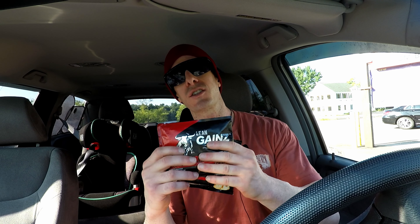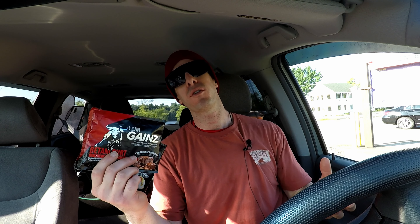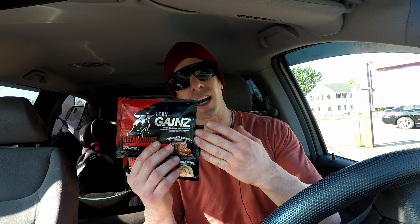Betancourt Nutrition's Lean Gains are specifically designed for those who are on a bulk and have difficulty getting in calories. I've said it before on this channel and I will say it again — you really don't want to be drinking your calories or putting in tons of crappy sugar and carbs if you can avoid it. You really want to try to stick to whole food sources. But if you're on a bulk, it is difficult when the calories and macros get super high to get in all that food. It takes time to cook, prepare, and even eat it. So obviously this is something of a convenience.